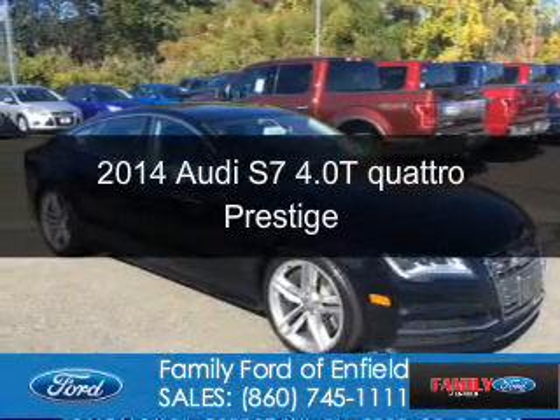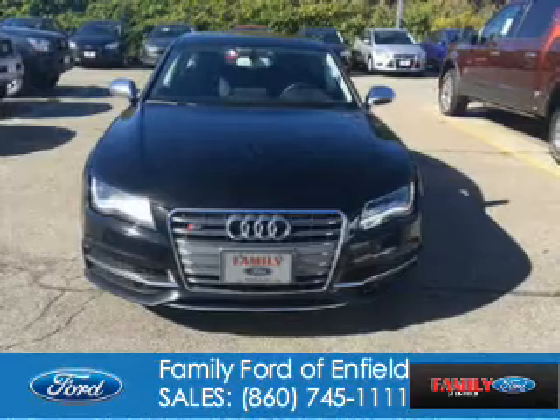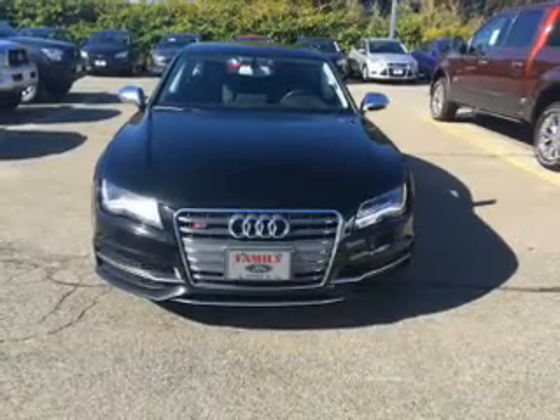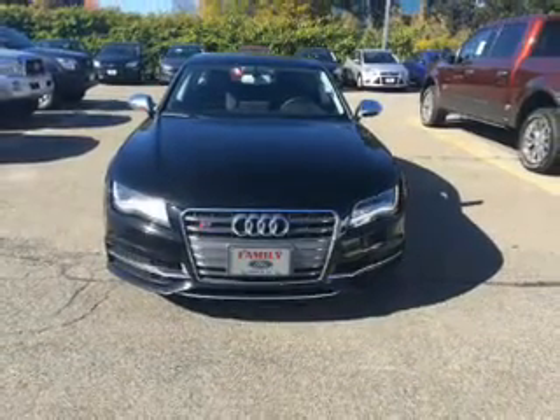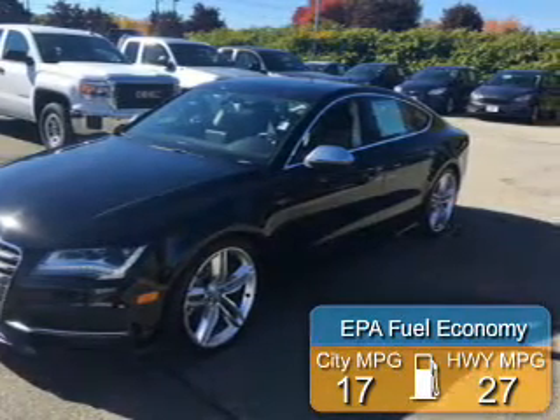This is a used 2014 Audi S7. It's powered by all-wheel drive, a 4-liter, 8-cylinder engine, and an automatic transmission. Great fuel efficiency saves you money by requiring fewer trips to the gas station.